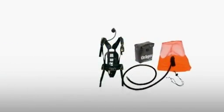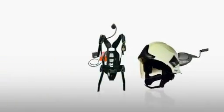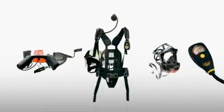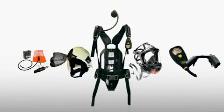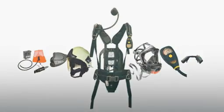DREGE has revolutionized the use of breathing apparatus by creating a range of accessories that can be selected in combination with the PSS series to meet the specific needs of the task in hand. From rescue hoods and helmets to electronic monitoring and communications, DREGE has a solution.